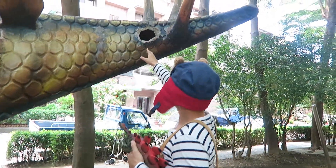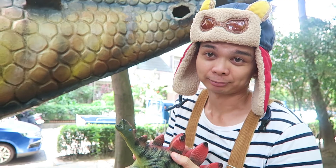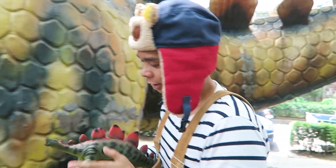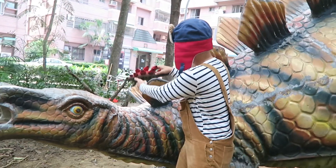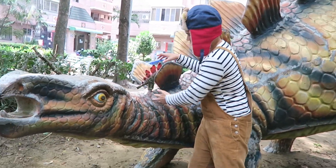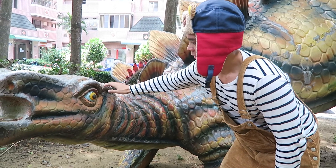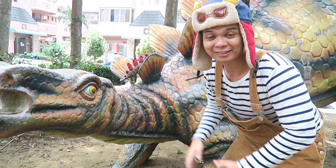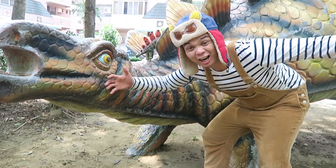But oh no — she's hurt. Mummy Stegosaurus must have gotten hurt trying to look for her baby. Let's give baby Stegosaurus back to her mummy. Isn't that lovely? The Stegosaurus family is back together again. Let's give the Stegosaurus a big hug before we go.